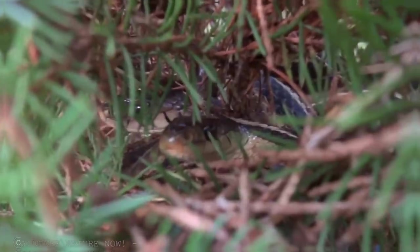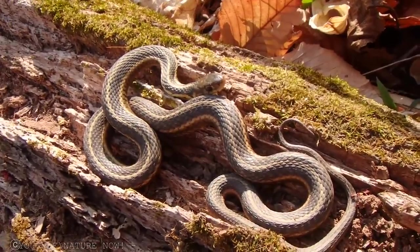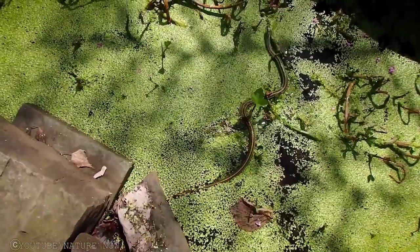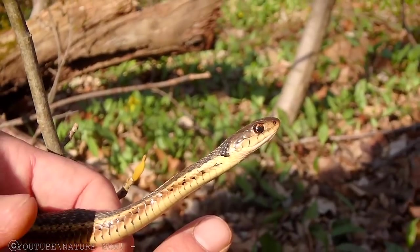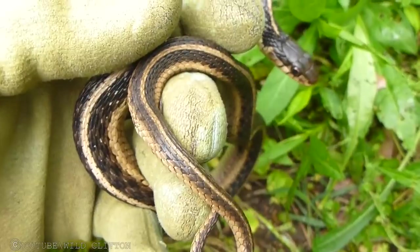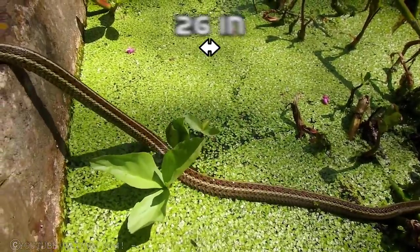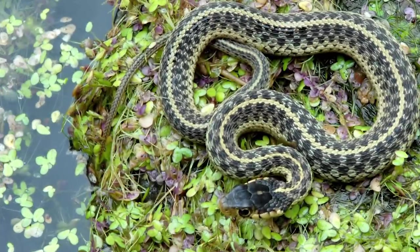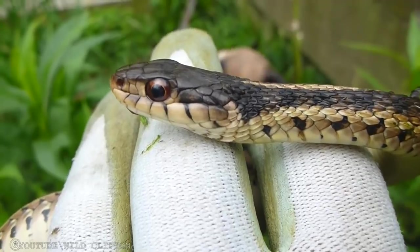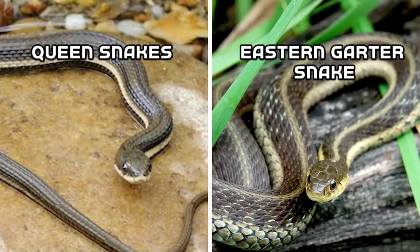Eastern Garter Snake. Eastern Garter Snakes are endemic to North America, found in grassy habitats. They are harmless to humans, though their strike on disturbance can cause allergic reactions. They also release a foul smell from their gland to escape predators. The adult Eastern Garter Snake has a length of up to 26 inches, appearing in dark green to black color with three yellow stripes. They are often confused with Queen Snakes because they both have two yellowish stripes on their back.